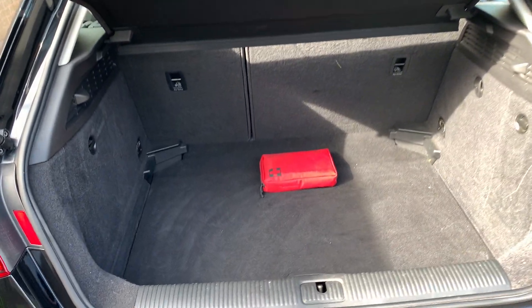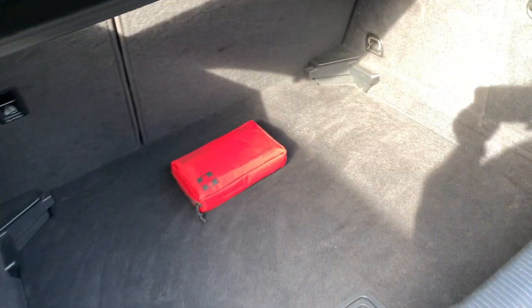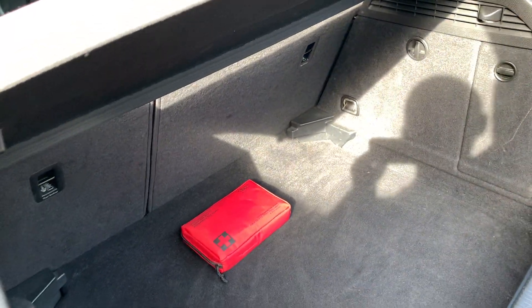The boot area is again immaculately clean. Parcel shelf, tools, spare wheel — all present and correct.